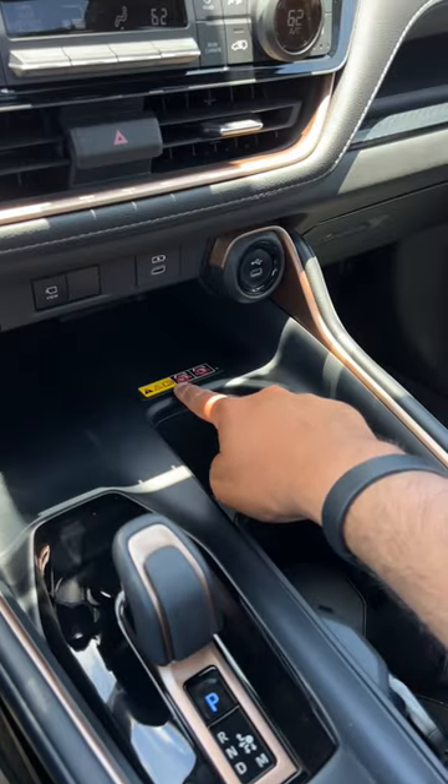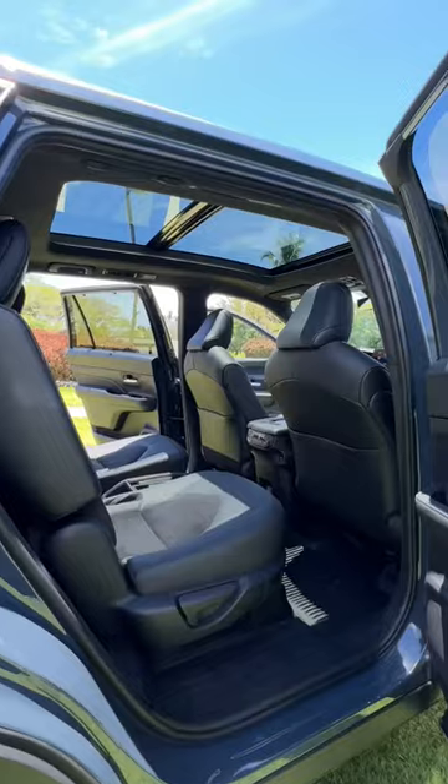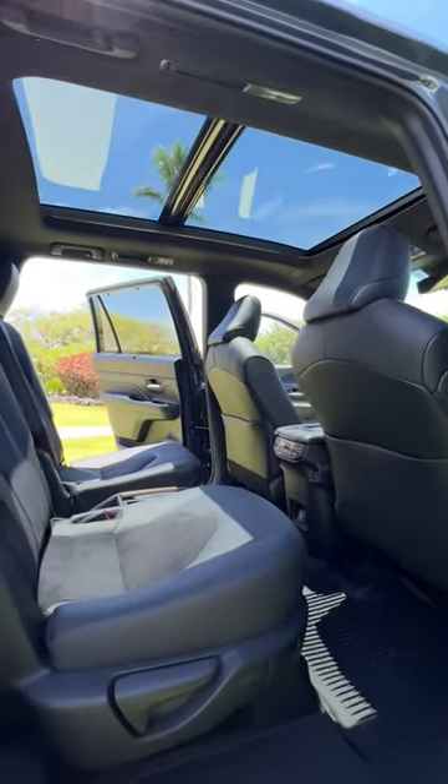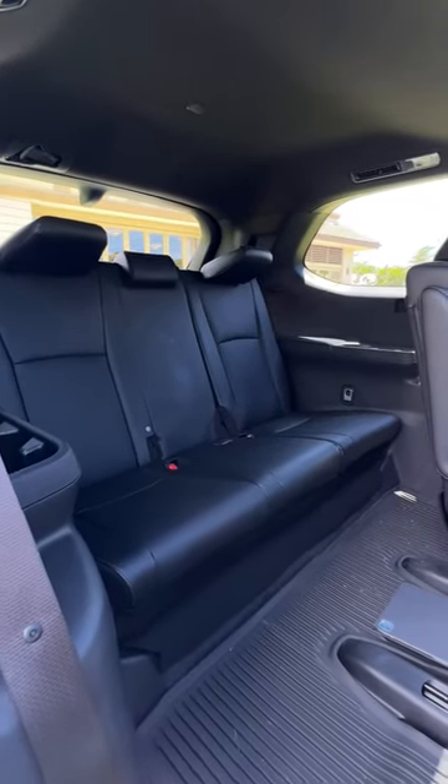All trims come standard with a wireless charger, and when it comes to comfort, you have these really comfortable front seats that are heated as standard. You've got a solid amount of legroom in the second row with the option to get captain chairs or a bench. This also has a very spacious third row which is big enough to fit adults.